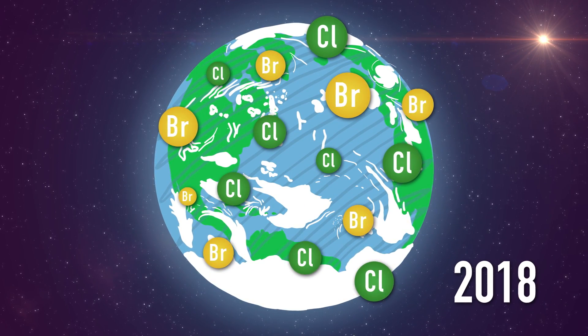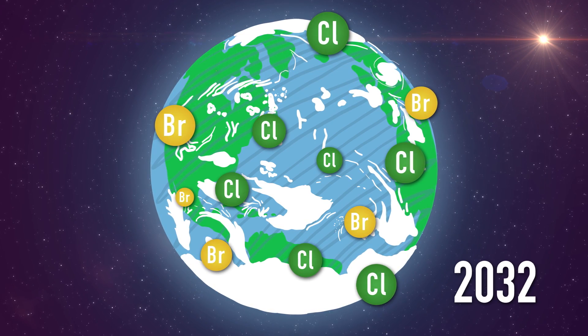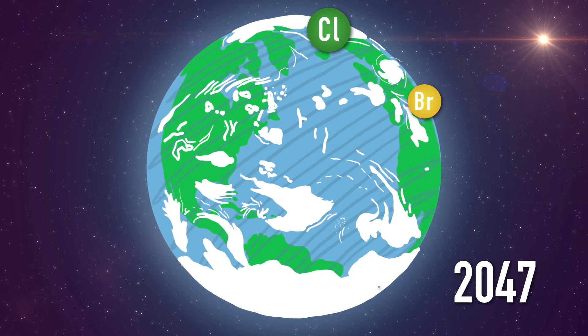Although the hole has begun to heal, the chlorine and bromine-containing chemicals have long atmospheric lifetimes, so scientists don't expect the hole to close up completely until 2050, at the earliest.